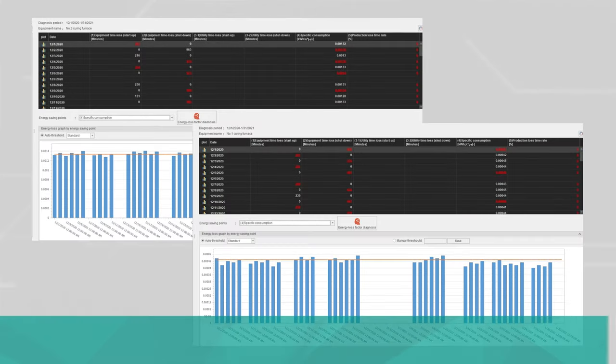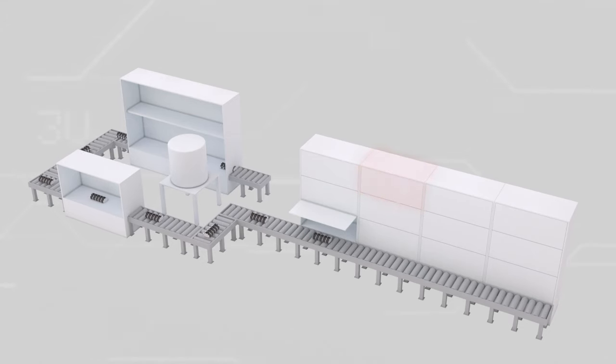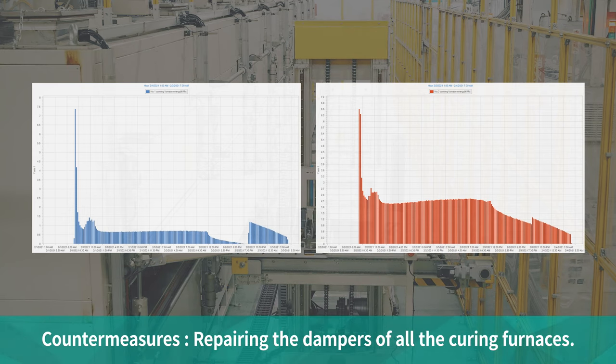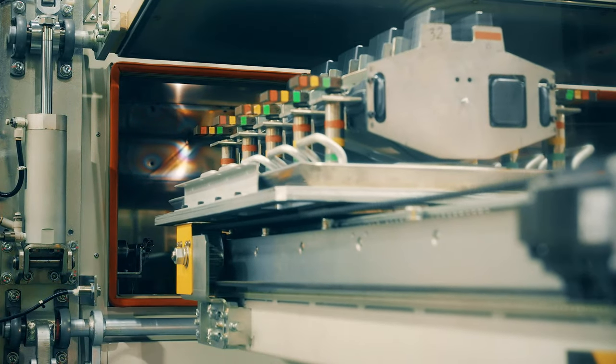The second identified item was specific energy consumption. We focused on the differences in specific energy consumption of each curing furnace and found that the specific energy consumption of one curing furnace was about three times larger than the other. We investigated the inside of the curing furnace with poor specific consumption and found the exhaust damper had not been adjusted properly, resulting in wasteful power consumption due to leakage of hot air. This led us to investigate and repair the dampers of all the curing furnaces.